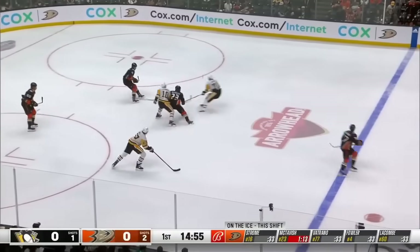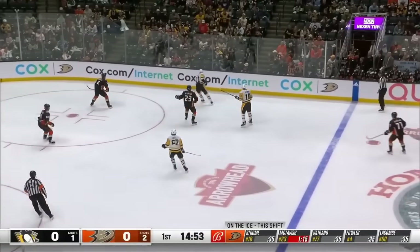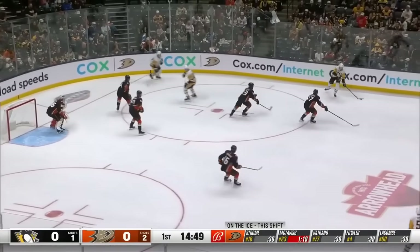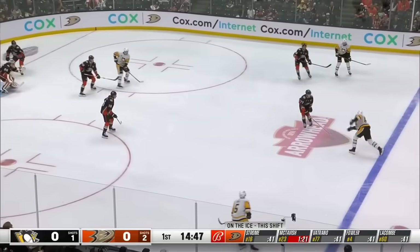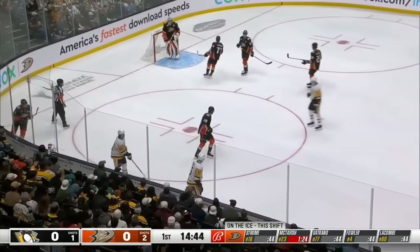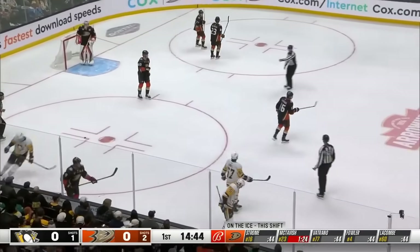Good hustle play by McTavish who came back and brings it into the middle of the ice. Malkin got a stick on it, kept it in for Raquel. O'Connor drops it back and now at the line, Carlson with that high shot tipped on the way by Raquel, who snuck out from below the goal line. It's out of play.